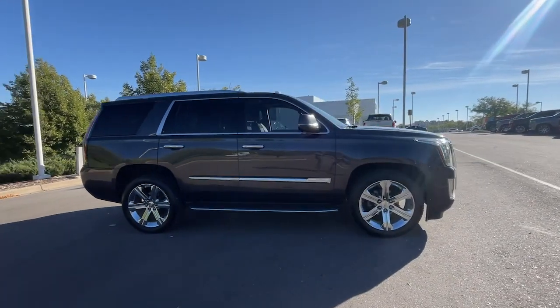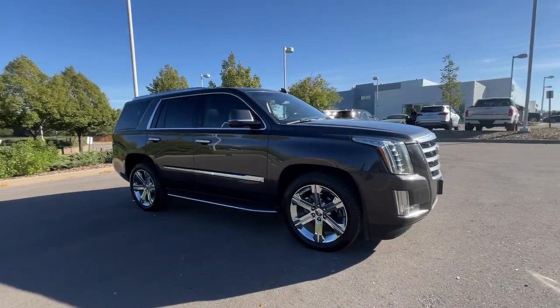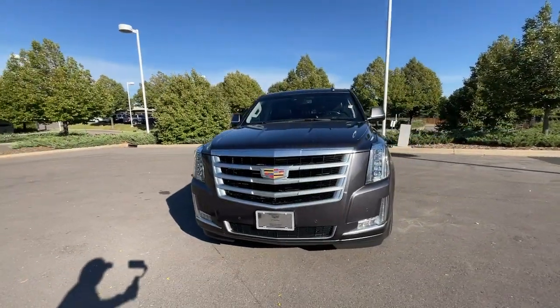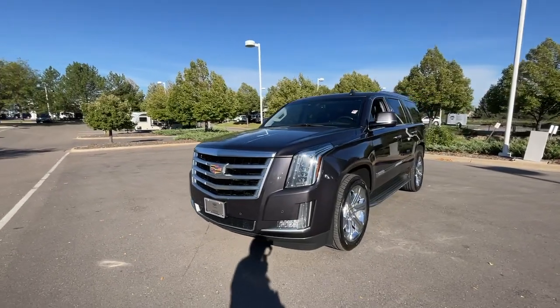Imposing yet poised and loaded with high-end features, this deluxe, full-size luxury vehicle inspires you to explore your world in maximum comfort and security.